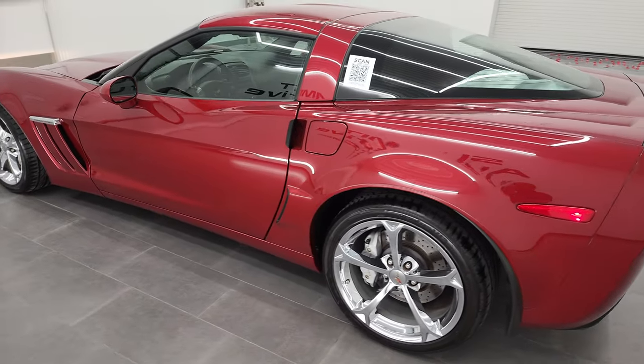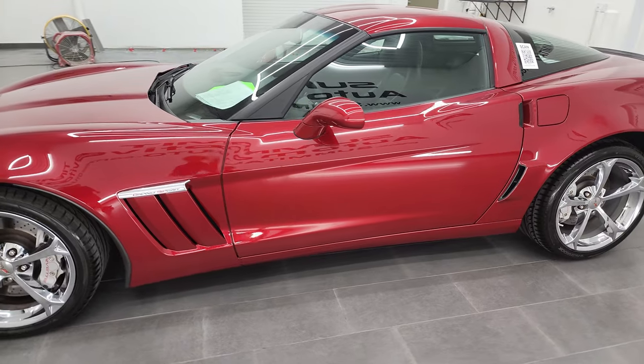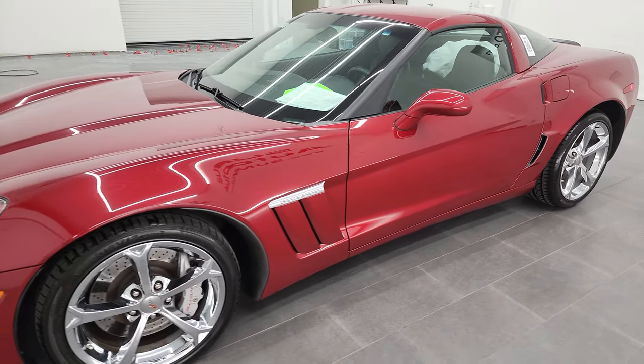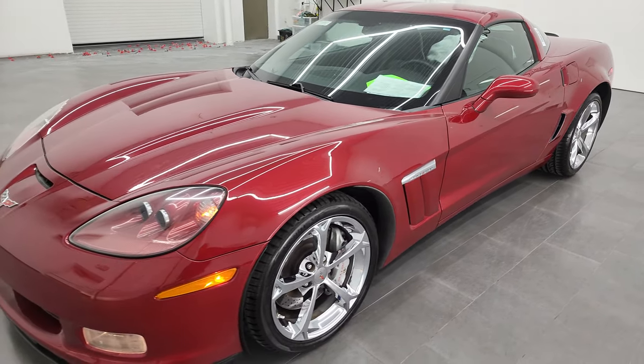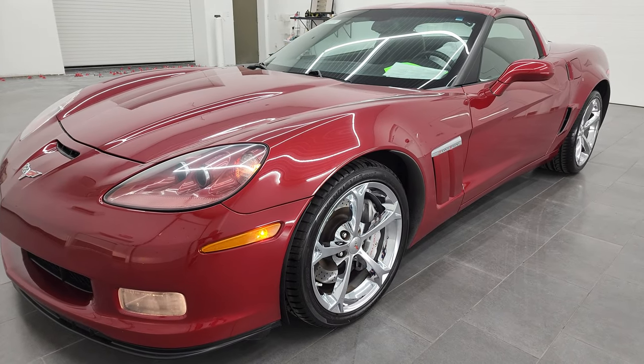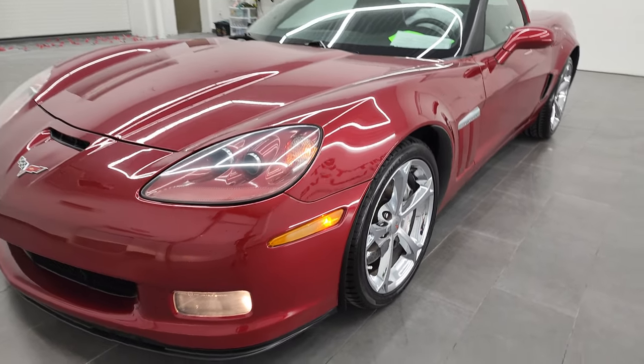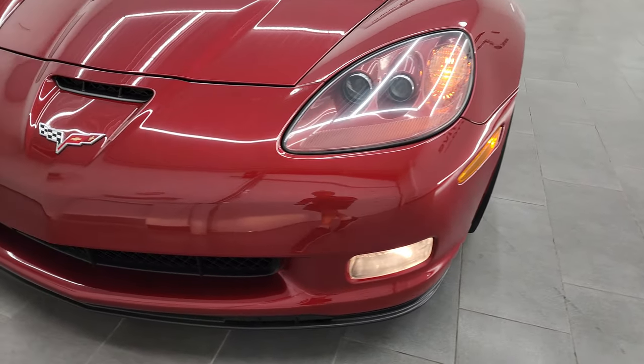This 2011 Chevrolet Corvette has the 6.2 liter LS3 V8 engine, puts out 430 horsepower. This car has been fully safetied and inspected by our service shop, has a fresh oil and filter change. All the fluids have been checked and topped off, and this car is 100% ready to go.